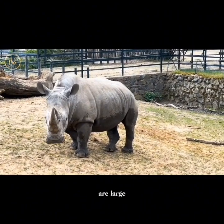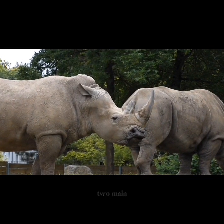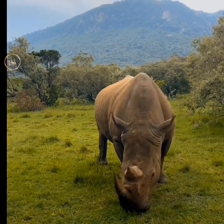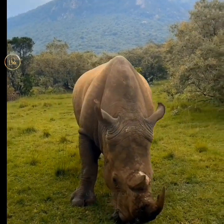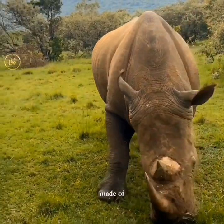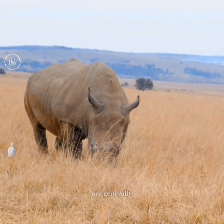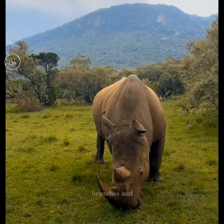At number four, we have the rhinoceros. Often referred to as rhinos, these are large herbivorous mammals known for their distinctive features. There are two main genera: Ceratotherium for white rhinos and Diceros for black rhinos. Despite their names, both species can be greyish. Rhinos are characterized by their thick skin and one or two horns on the snout, which are made of keratin — the same protein found in human hair and nails. White rhinos, with a wide mouth adapted for grazing, are generally larger than black rhinos, which have a pointed upper lip suited for browsing on branches and twigs.